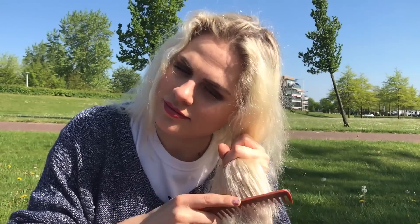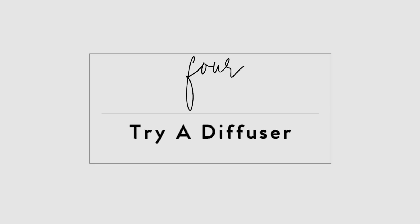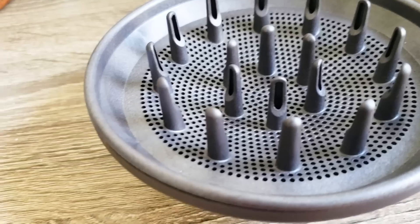Always comb your hair from the bottom up. Starting at the bottom allows you to gently detangle each knot rather than compounding them all toward the bottom and yanking your way through with a comb.